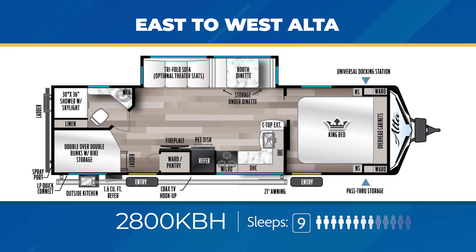As for family-friendly bunkhouse models, let's check out the 2800KBH — one of my favorites. Nearly 34 feet, the 2800KBH has stacked double bunks with bike storage, an outside kitchen, a large living area slide out, and a private entry into the bedroom. The 2800KBH can accommodate up to nine campers.